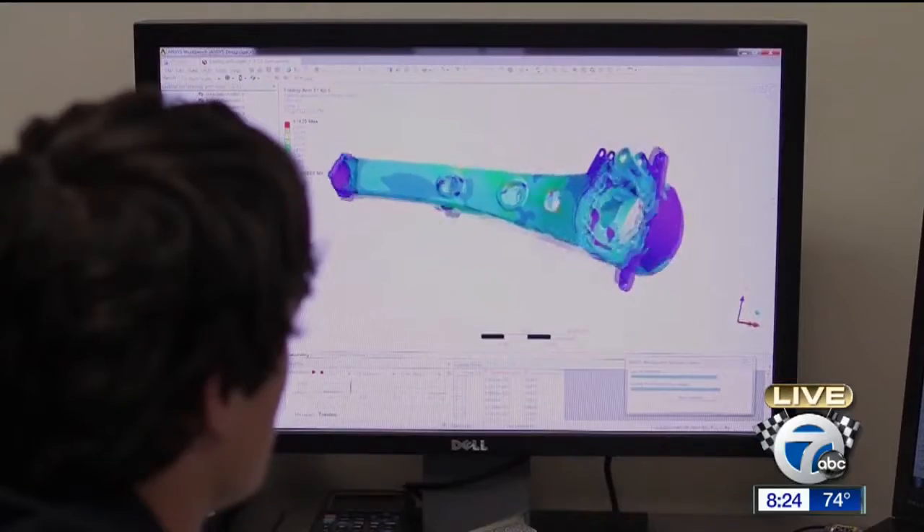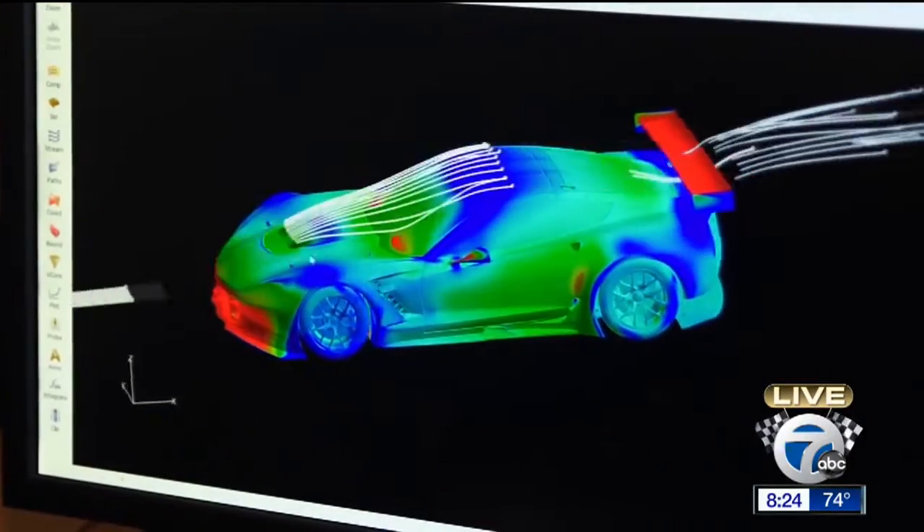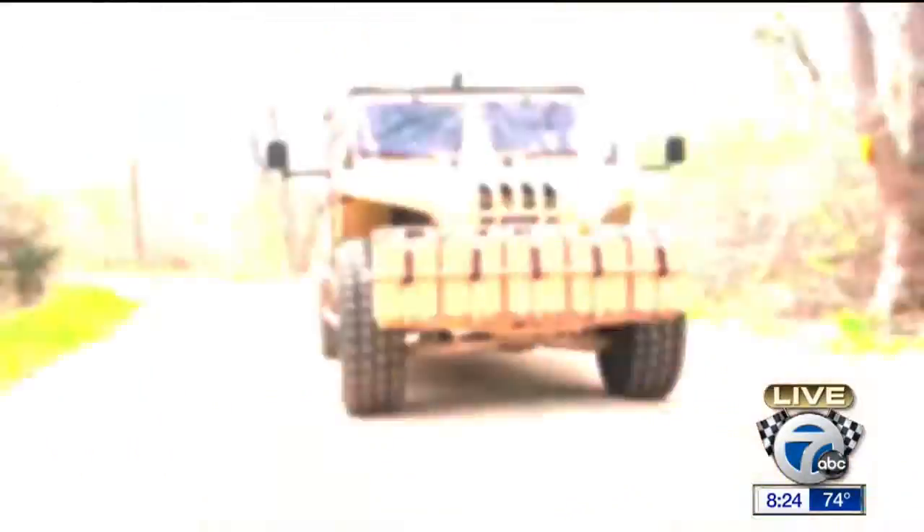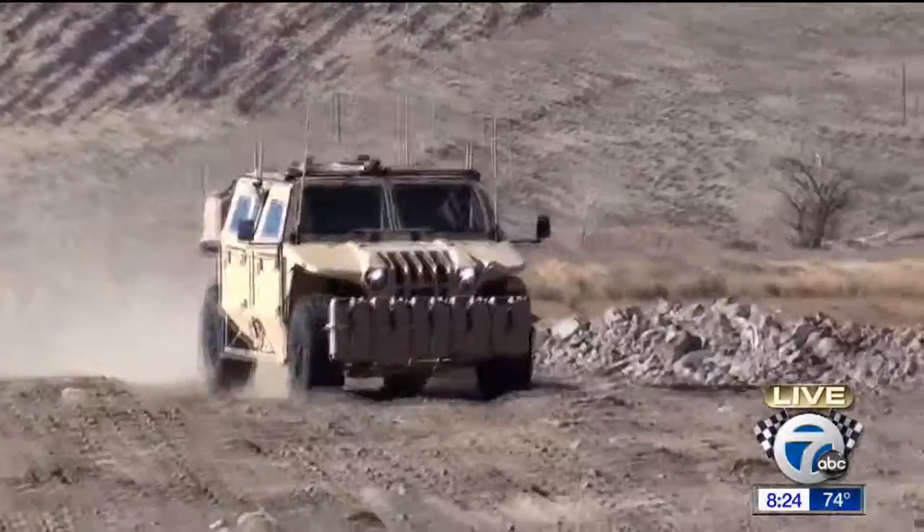The technology developed right in our own backyard will continue to shape the vehicles of our future — from the racetrack, to your driveway, to the battlefield. Reporting from New Hudson, I'm Alexandra Bahu.